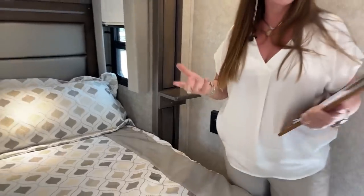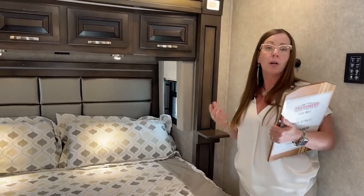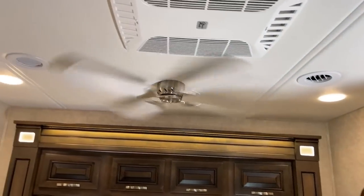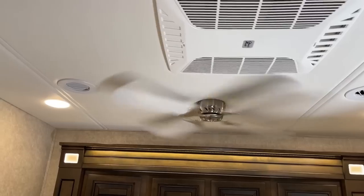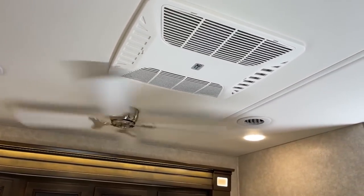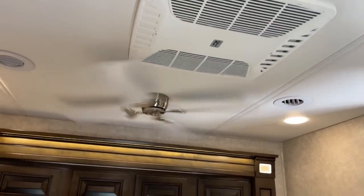Another feature you'll find in the LE model — so the Renegade Verona LE or the Renegade Explorer — both models have a ceiling fan in the bedroom. This is a great feature. This is ducted air conditioning with drip lines that go under the coach — a really nice advanced system. Having that extra air circulation in the bedroom is very, very nice.